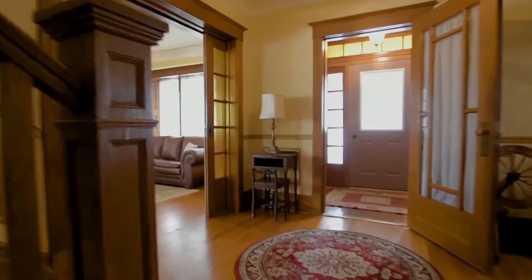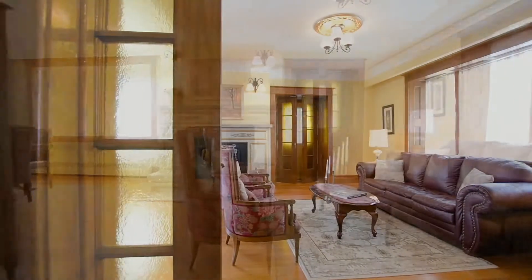This gracious foyer greets you. Look at all the wonderful woodwork — all original, not painted. That doesn't happen very often. And the floors throughout the whole house. Come join me in the living room, formal dining room.